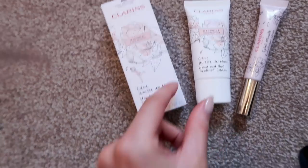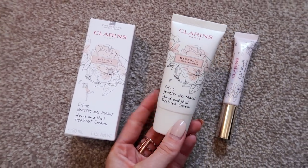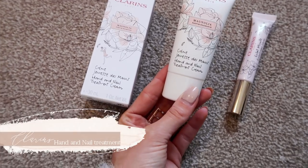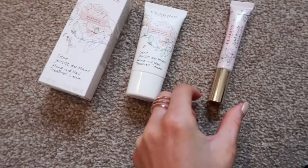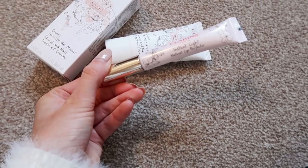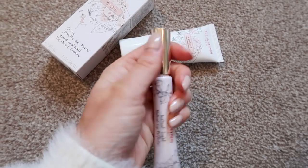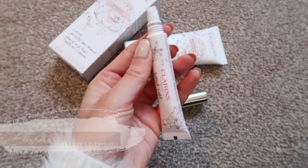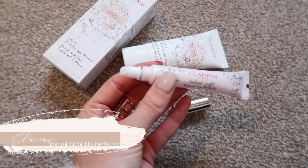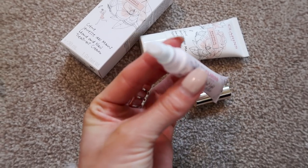Last but not least, Clarins have some beautiful launches for Mother's Day. First of all the packaging is stunning — it's got a lovely almost hand-drawn floral design. This is their Magnolia Hand and Nail Treatment Cream, and I've also picked out their Instant Light Natural Lip Perfecter in a beautiful pink shade. This collection has been specifically created for Mother's Day, so if your mama absolutely loves Clarins, these are just some really lovely limited editions to treat her to.